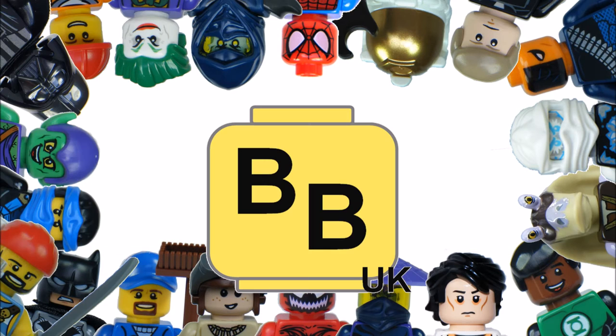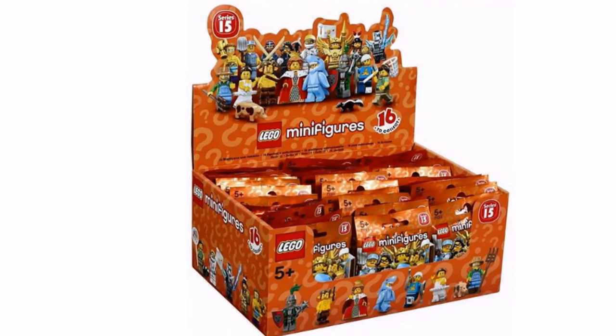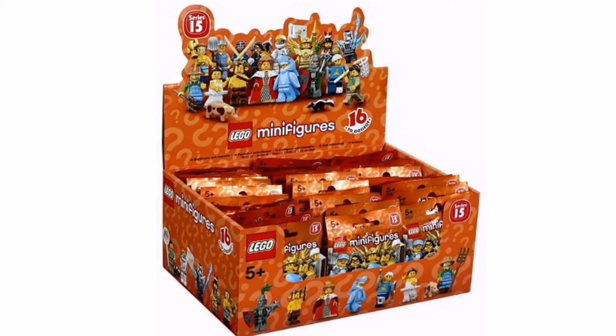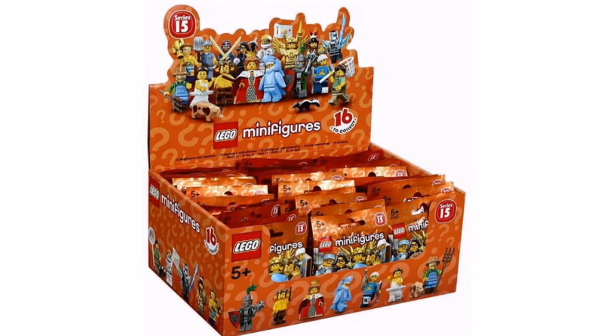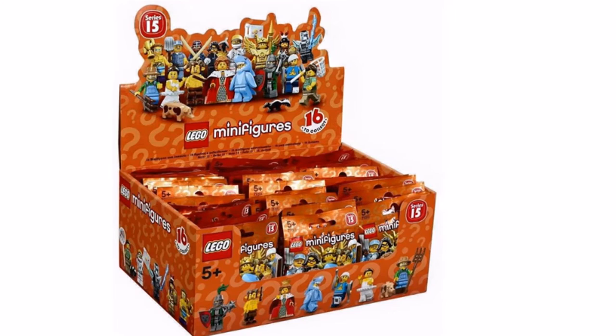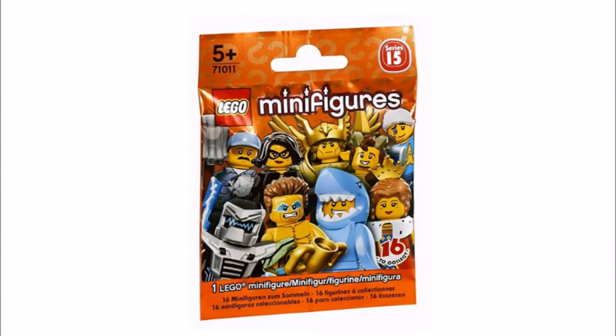Hello, it's BrickBros UK and we have a LEGO update with images and information of the upcoming Series 15 LEGO Collectible Minifigures 71011 releasing in January 2016. With the popularity of the Series 14 Monsters minifigures on first looks, Series 15 doesn't look like it will disappoint. The orange packaging is a great color and there's 16 new minifigures, all different and unique.